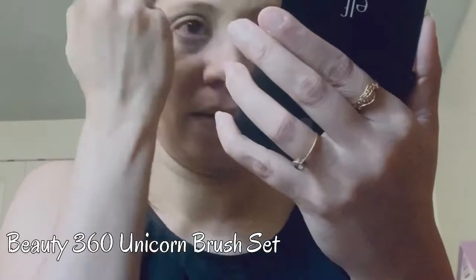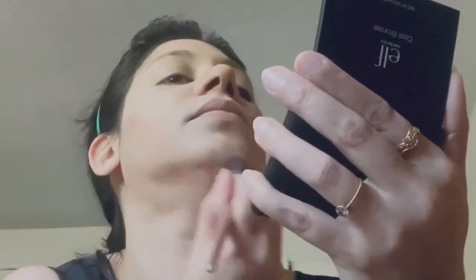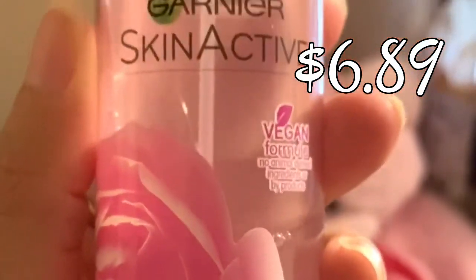I'll put down below each and every detail of the products I'm using, so you can check it out in the description box. Now I'm blending all the shades to get the finished look and using a powder brush to set the makeup. I'm using this Garnier Facial Soothing Mist.